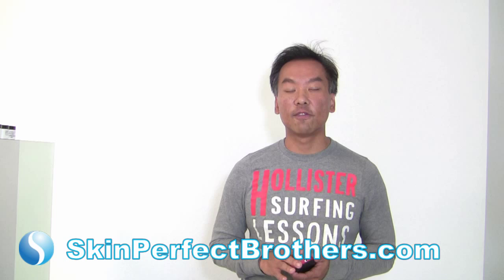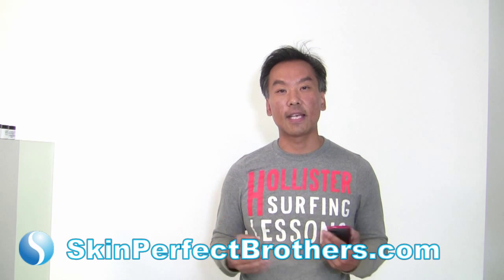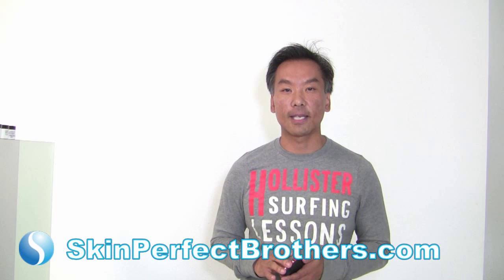Thank you for watching. Please visit us at SkinPerfectBrothers.com and visit us at the clinic for any questions. Thank you.